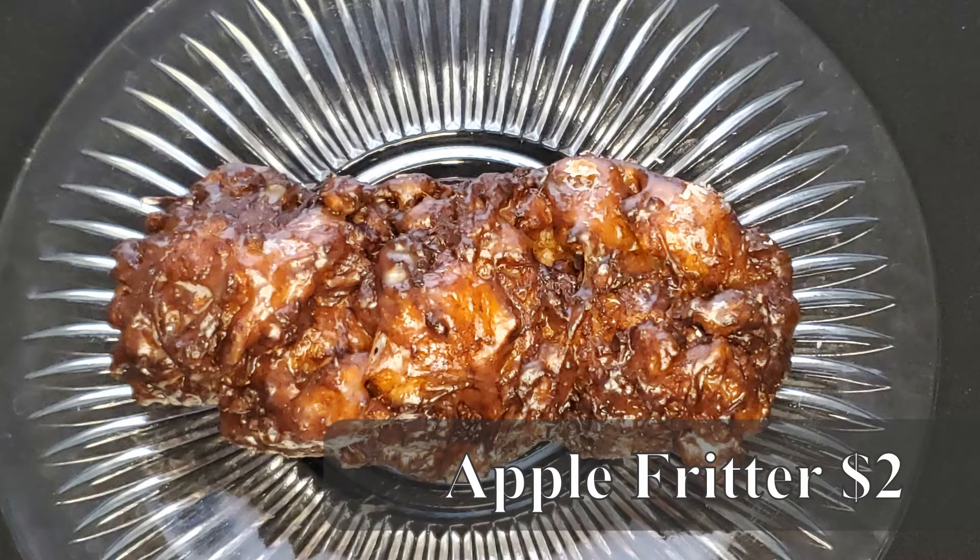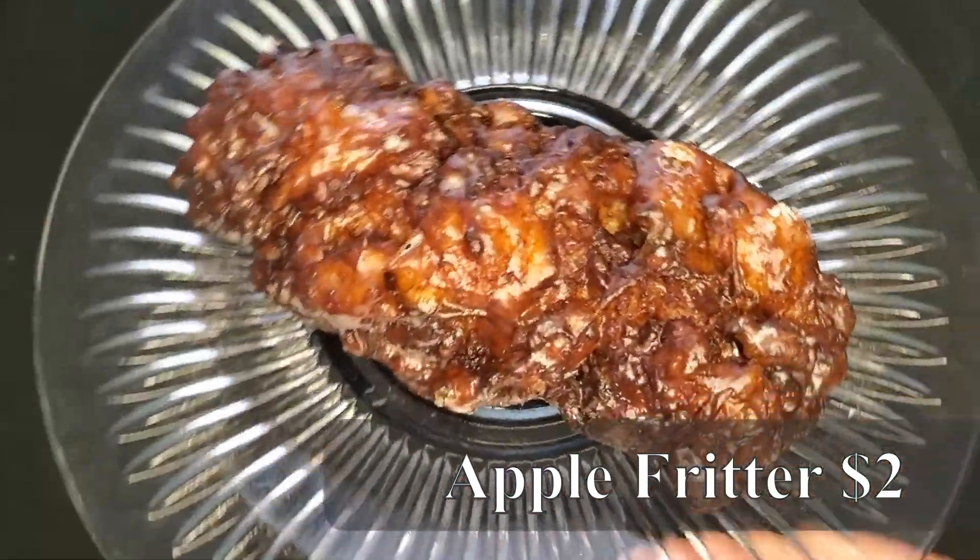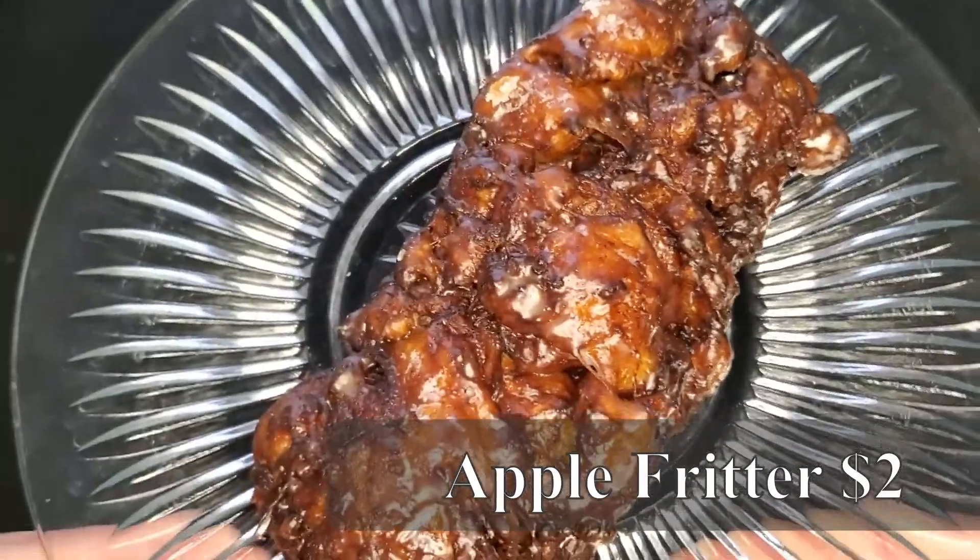But we need to move on to the pièce de résistance — the apple fritter. They have cherry fritters as well, but I'm a big fan of the apple. We're gonna break that bad boy open. Look at that — strands of cinnamon and sugar and big chunks of apples. There is glaze in every nook and cranny. Perfect cinnamon sugar sweetness. I can see why Food & Wine Magazine named these the best donuts in the city. The Donut Stop on Lee May Ferry Road is beautiful — these are just beautiful, perfect donuts.